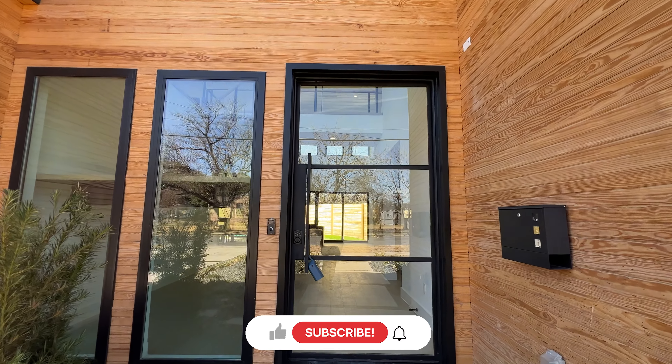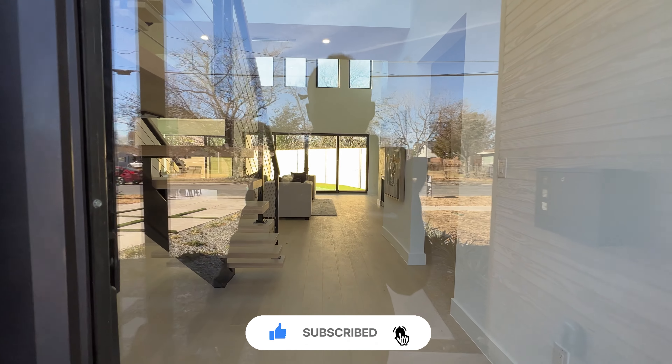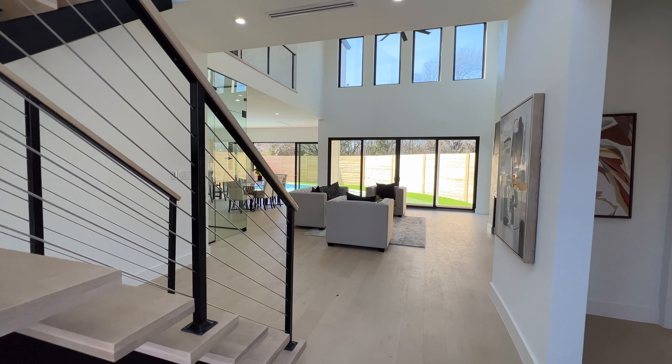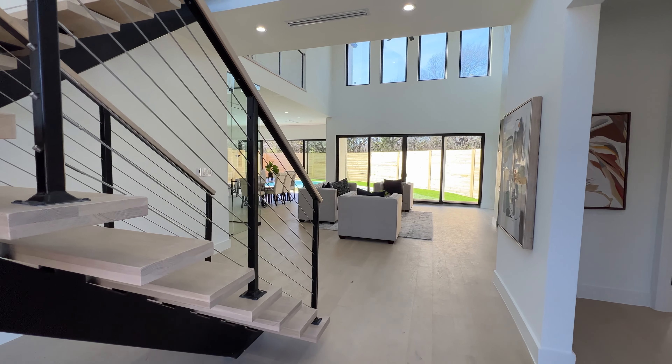As always guys, don't forget to hit that like button, don't forget to subscribe, let's try to get this video up to 150 likes. I know you guys could do it and don't forget to follow me on Instagram. But with that being said, let's jump straight into the video — today we're here in Dallas.